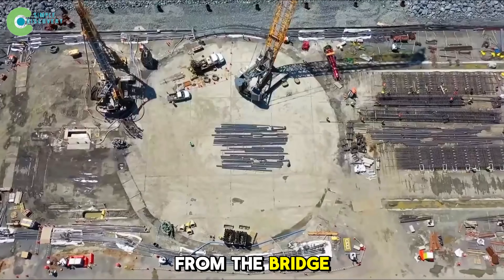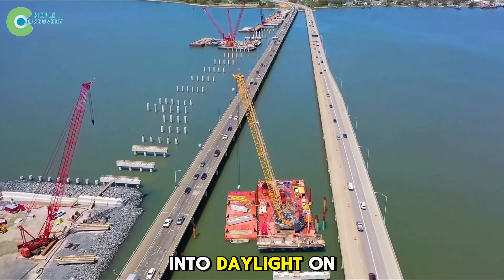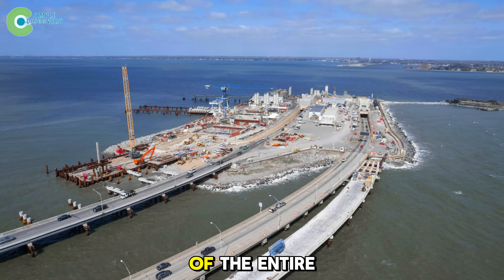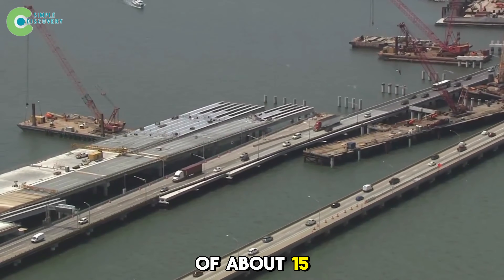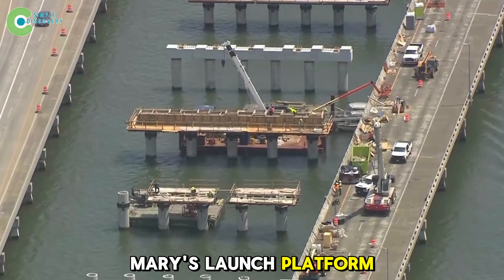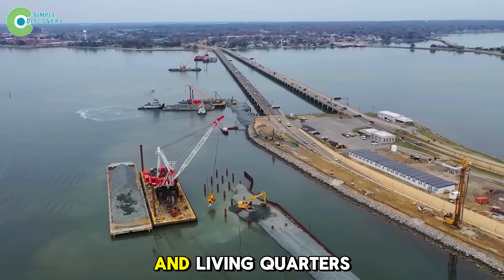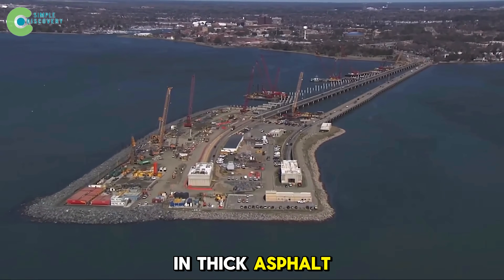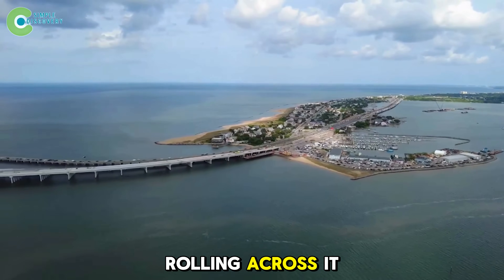Cars roll down from the bridge, dive 1.5 miles beneath the sea, then burst back into daylight on the opposite shore. Further south is the South Island — the mechanical heart of the entire project. Born in 1957 with an area of about 15 acres, it has now doubled in size to carry tremendous weight: Mary's launch platform, electrical substations, storage yards for concrete segments, and living quarters for 200 workers. The entire island surface is coated in thick asphalt, strong enough to bear thousands of tons of heavy machinery rolling across it day and night.